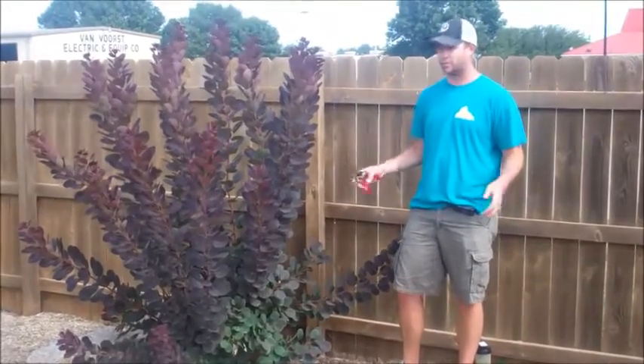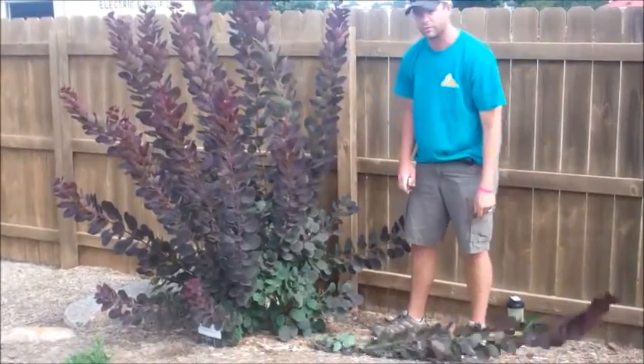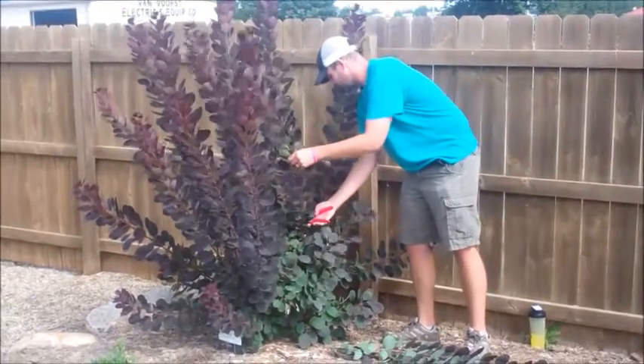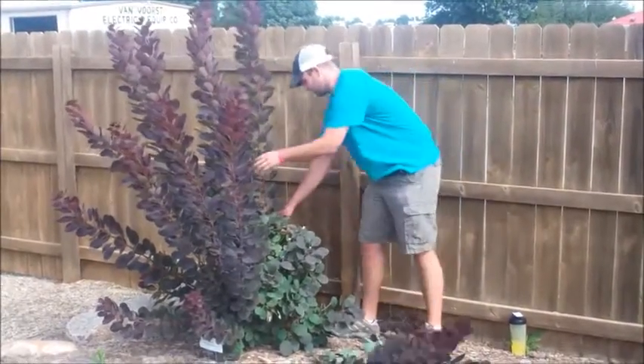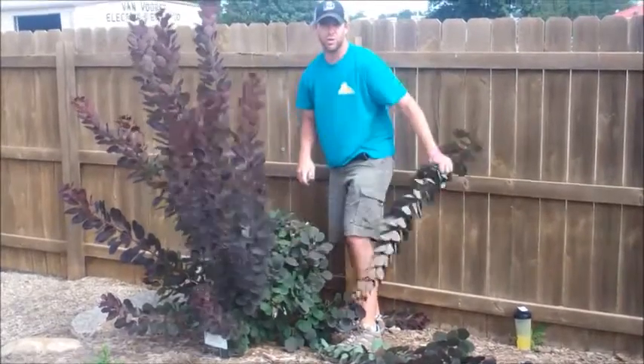You want to be super aggressive trimming it. People are probably going to cringe, but I'm going to trim it all the way back in here because within a matter of a week or two, it's going to be really nice and bushy. And if you don't do this, it's going to be hard to get that back. You just want to keep it rounded so that you get that burgundy foliage all the way down, because this is a super aggressive grower.